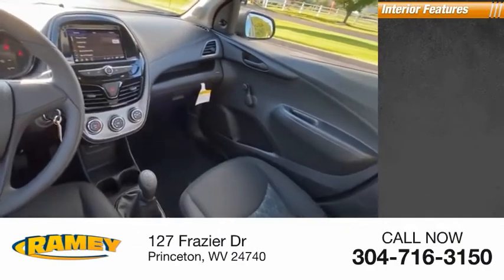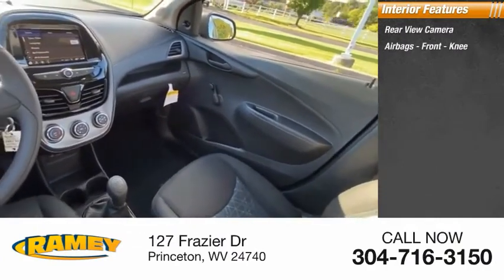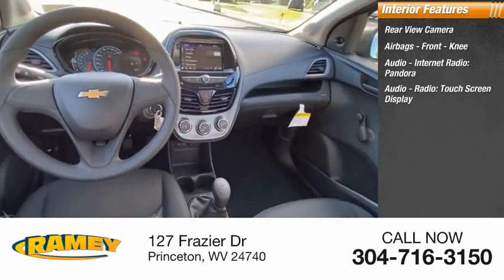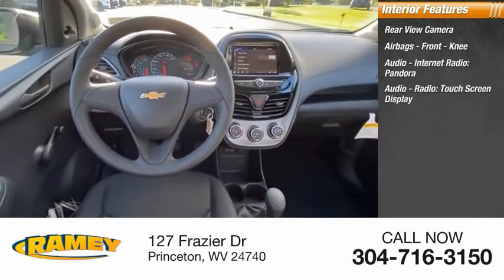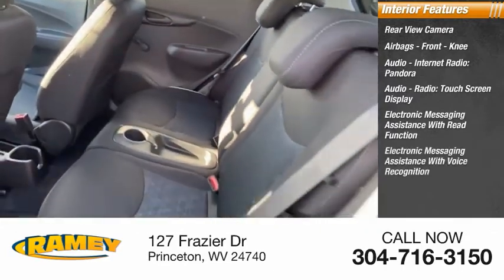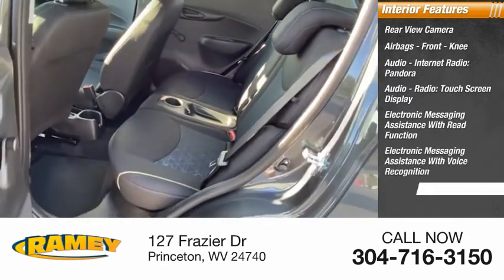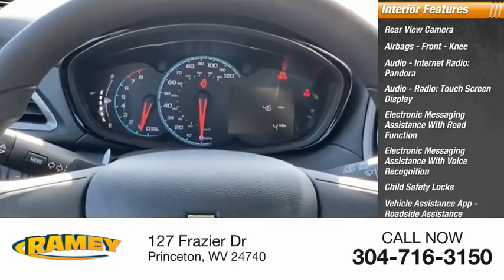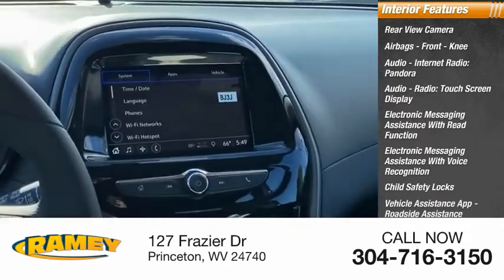Inside you'll find a rear-view camera, airbags, front knee airbag, audio, internet radio, Pandora, audio radio, touchscreen display, electronic messaging assistance with read function, electronic messaging assistance with voice recognition, child safety locks, vehicle assistance apps, roadside assistance, multifunction display, and tachometer.